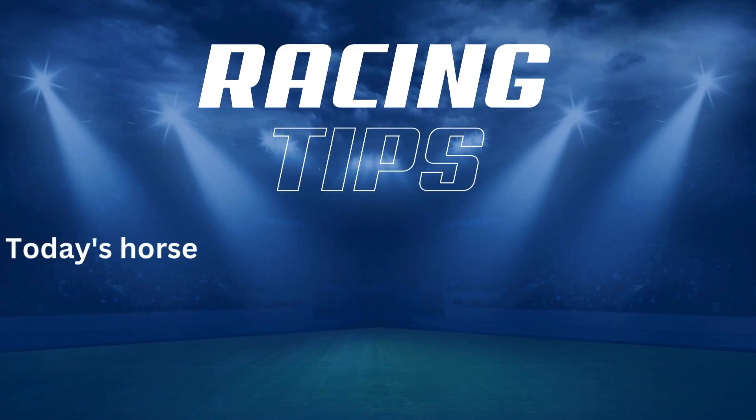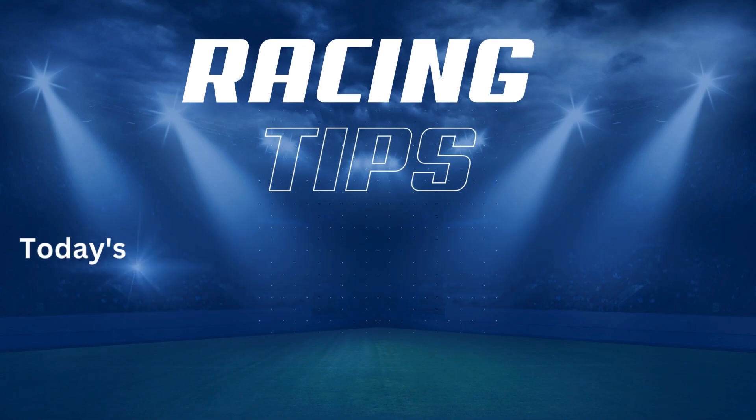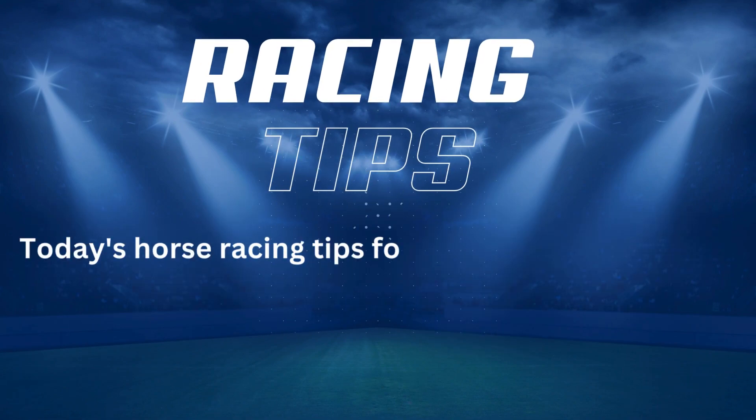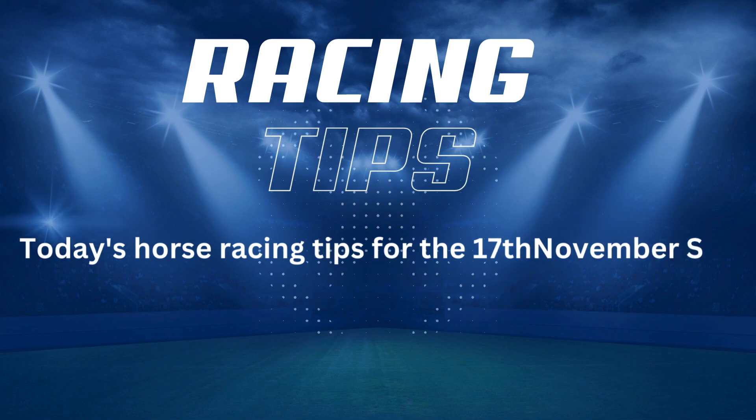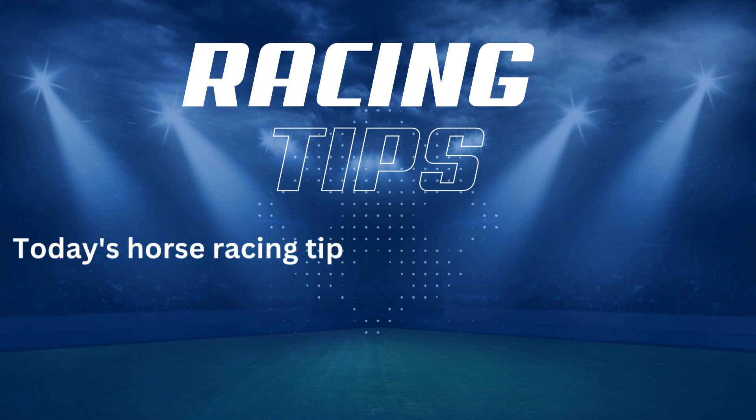Hello racing enthusiasts! Welcome to BetSmart AI, the go-to place for daily horse racing tips and insights. Our experts have sifted through today's races, analysing each horse and jockey to bring you the hottest tips that could set you on a winning streak. Whether you're a seasoned punter or just here for the thrill, we've got you covered.